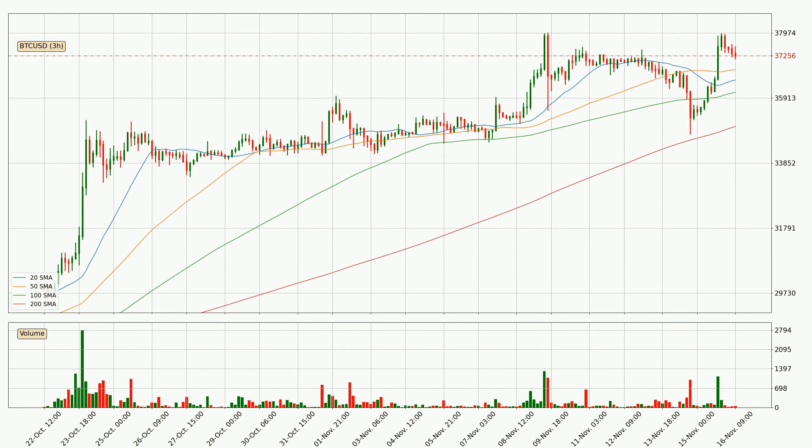Looking at the three-hourly simple moving averages, the current price is above all of the simple moving averages, which looks bullish. You should watch if the closest SMA, the 50 SMA, could remain stable or if the price will dip below it, with the current price of around $36,808.